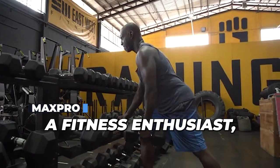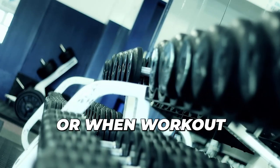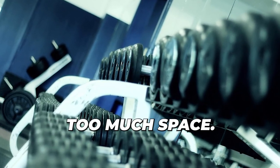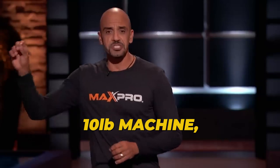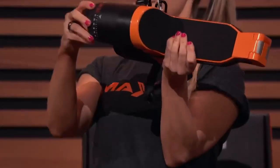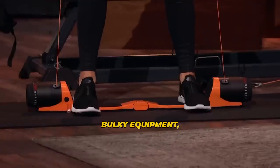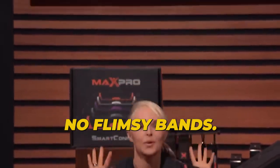If you're a fitness enthusiast, you've probably encountered moments when the gym seems too far away or when workout equipment takes up too much space. Max Pro is here to solve those problems. This amazing little 10-pound machine gives you 5 pounds to 300 pounds of resistance — no heavy bulky equipment, no gimmicky gadgets, no flimsy bands.